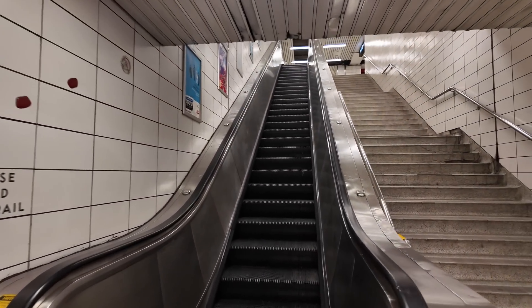I was having brunch at Stacked Pancake House just before this, over on Danforth, and took the subway over. I realized I had a bit of time — that's when I hatched the idea to record this.